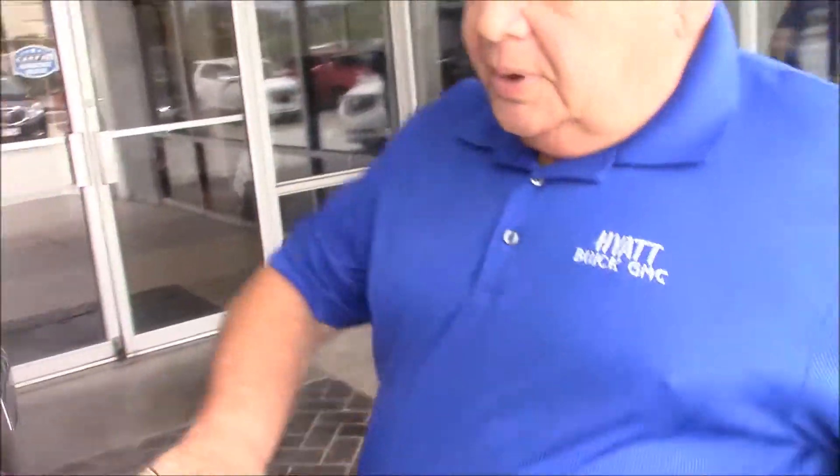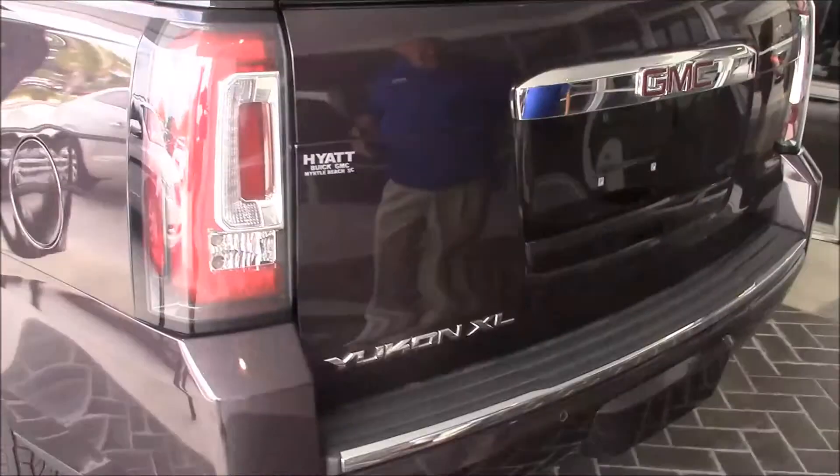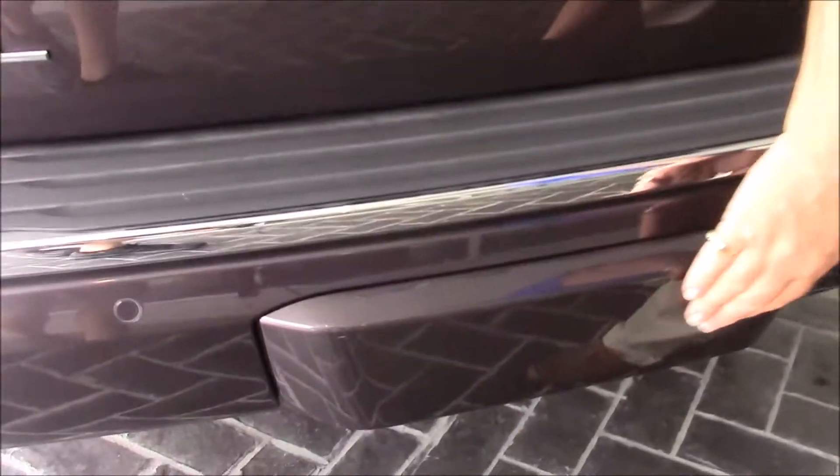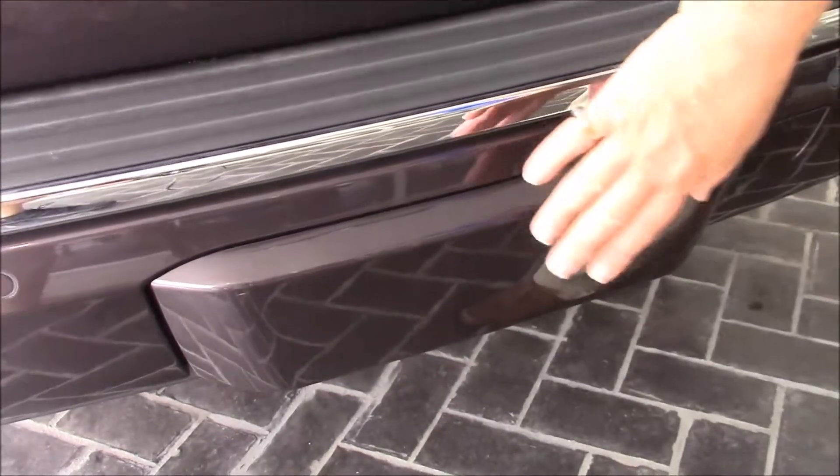As you come around the vehicle, you'll notice a really nice wrap-around rear tail light. Your tow package is here — when you're not towing, you put the cover on it and the vehicle looks real nice.